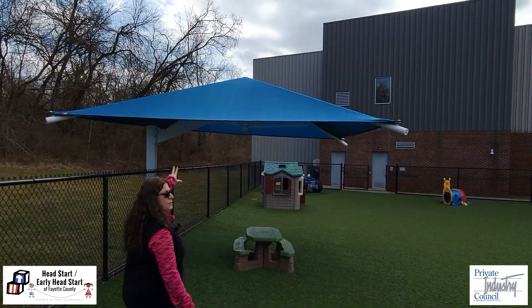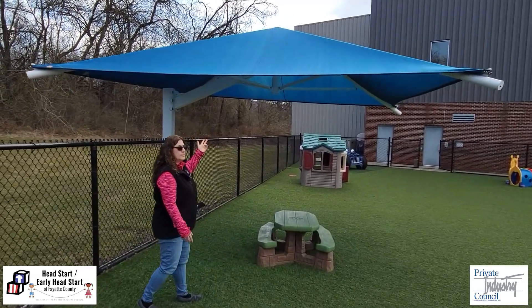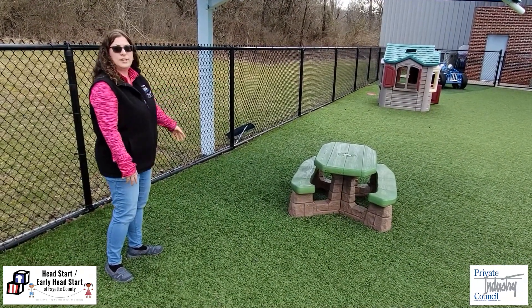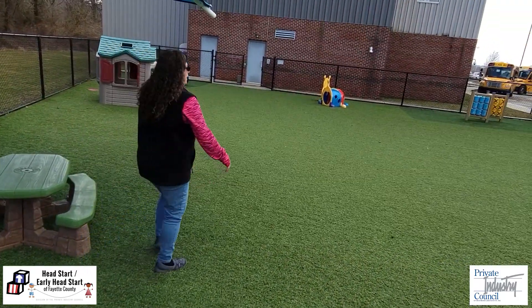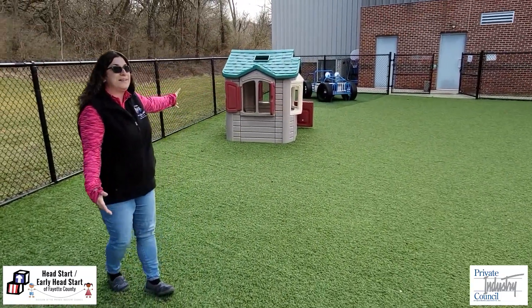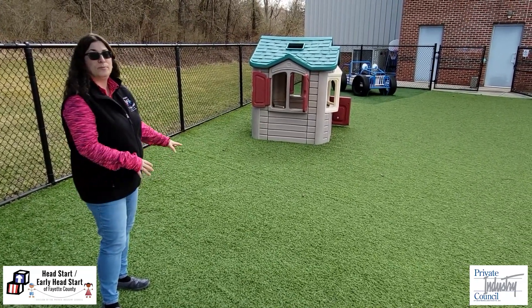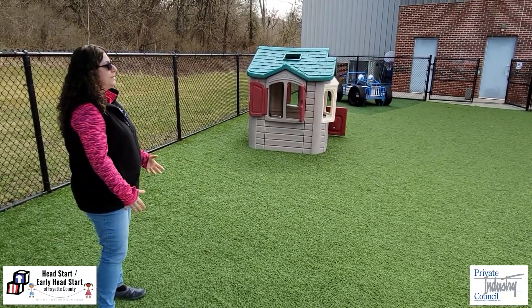This is our shade structure. You'll see these at most of our playgrounds — it really does provide a nice good bit of shade. They have their picnic table under it, and it's just a nice place where they can come and sit when it's really sunny and hot. This is a house here that they can turn into anything they want — they have very vivid imaginations. It's not always just a house: sometimes it's a school and they'll pretend they're the teachers, other times it's a restaurant. It's whatever it wants to be.